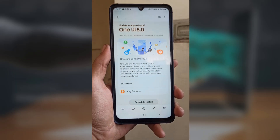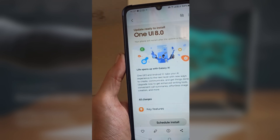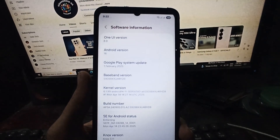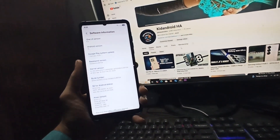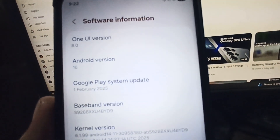But hold on, we've got a plan B too. If early testing on the S25 hits any serious issues — like major bugs or performance drops — Samsung might hit pause. In that case, the S24 Beta could be pushed back to late June or even early July. They don't want to roll out a buggy build and frustrate more users.